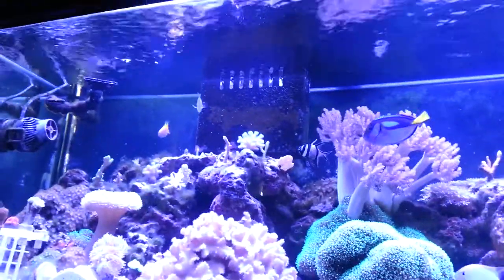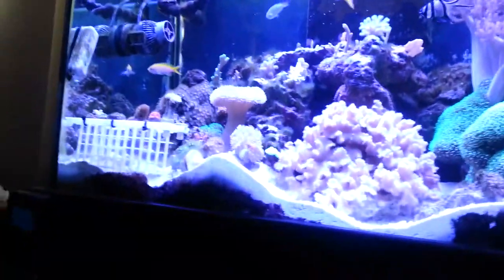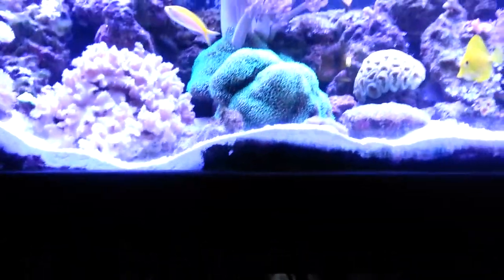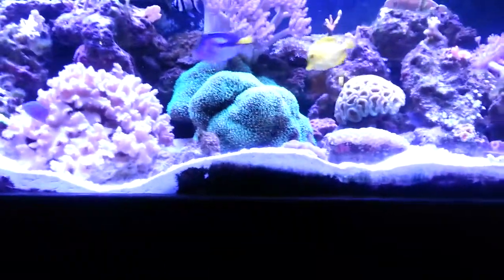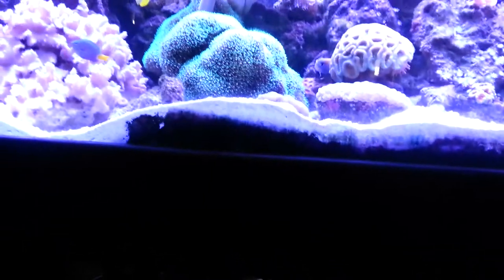Overall it's a softy tank with a couple of SPS. I wish I could make it SPS dominant, but my theory is my sand bed is dead and decayed and just releases a lot of nutrients that not even my bio pellets can control.